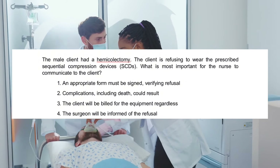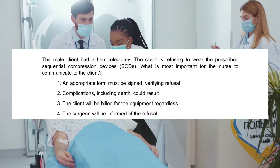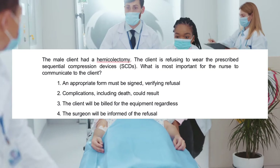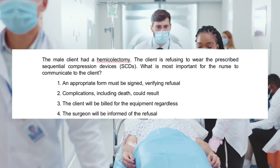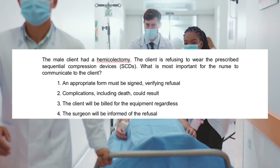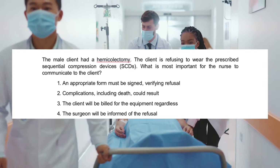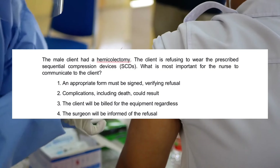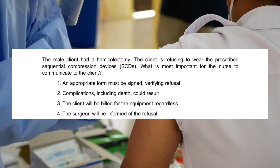A male client had a hemicolectomy. The client is refusing to wear the prescribed sequential compression devices (SCDs). What is most important for the nurse to communicate to the client? 1. An appropriate form must be signed verifying refusal. 2. Complications, including death, could result. 3. The client will be billed for the equipment regardless. 4. The surgeon will be informed of the refusal.